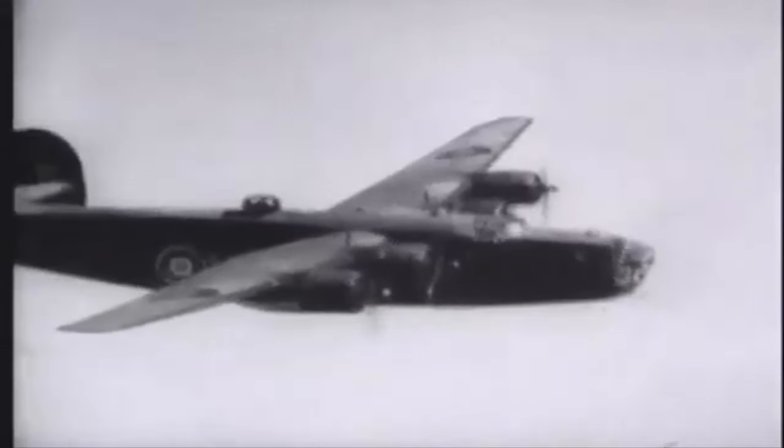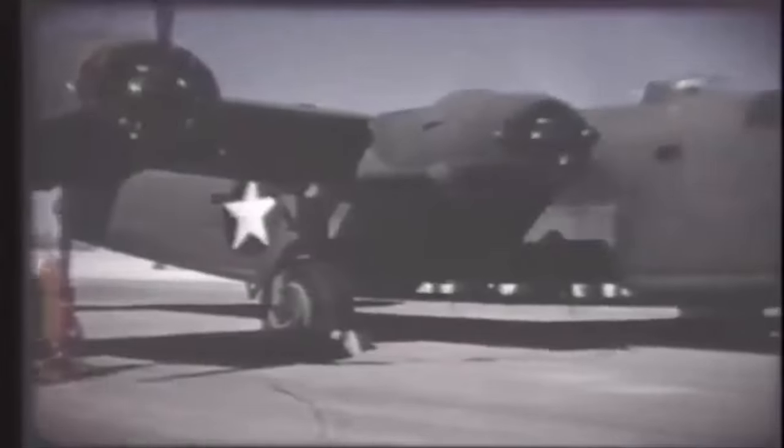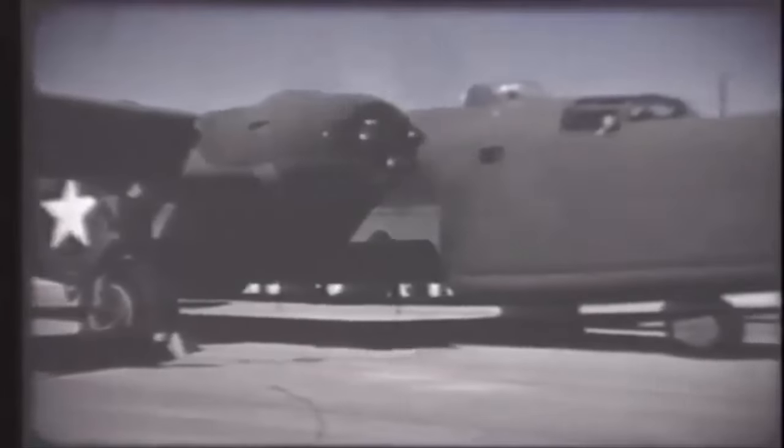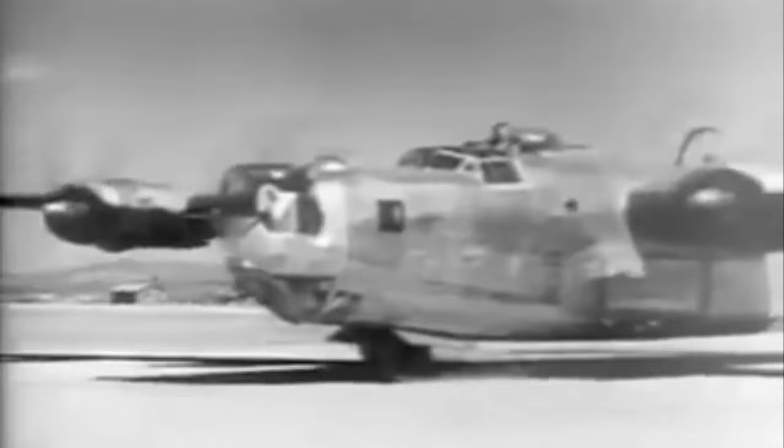Bombers' .50 caliber fire can harm submarine deck personnel, and armor along with more forward-facing machine guns would aid in stifling U-boat retaliation. German submarine strategy shifted from evading U.S. anti-submarine command to attacking Allied planes. The updated B-24s were built with more forward-facing weaponry to counter these techniques, and the bomber's nose turret was replaced.